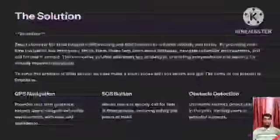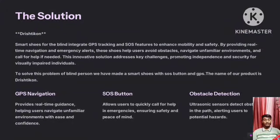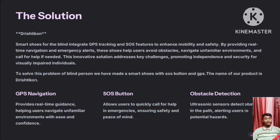The solution for our project is Drishtikon, a smart shoe for the blind that integrates GPS tracking and an SOS feature to enhance mobility and safety. By providing real-time navigation and emergency alerts, these tools help users avoid obstacles, navigate familiar environments, and call for help if needed. This innovative solution addresses key challenges, promoting independence and security for visually impaired individuals.